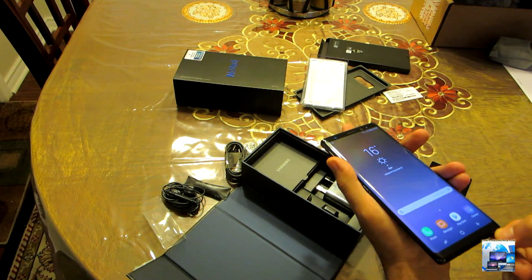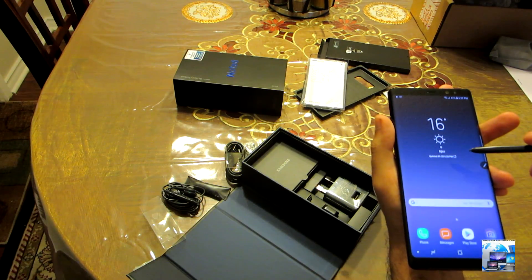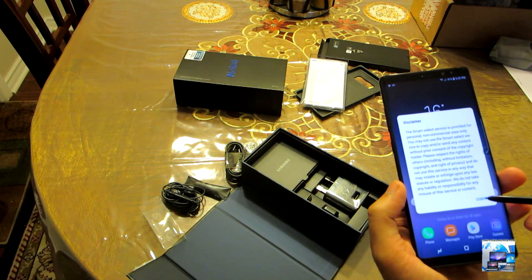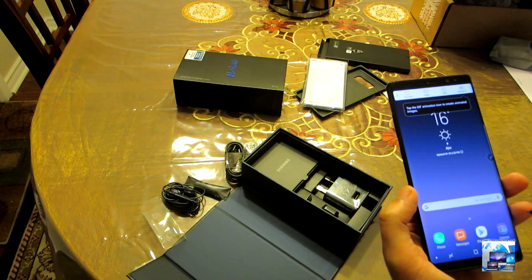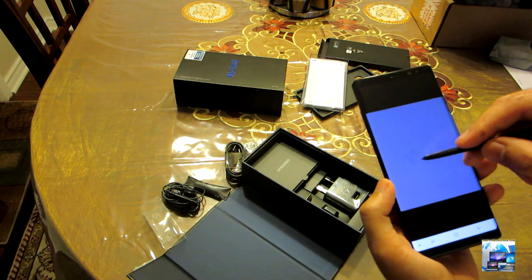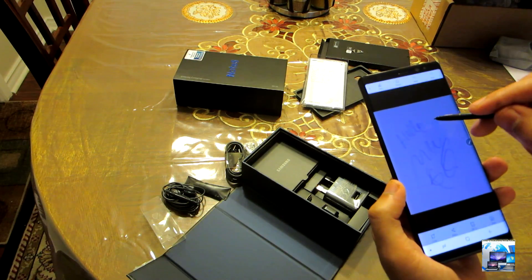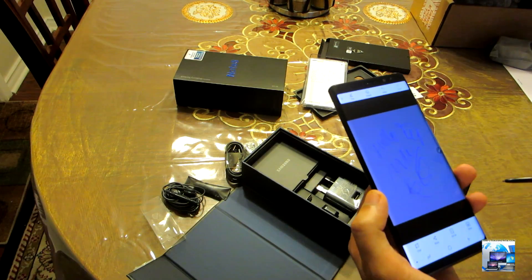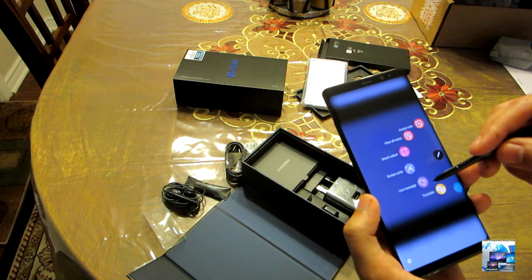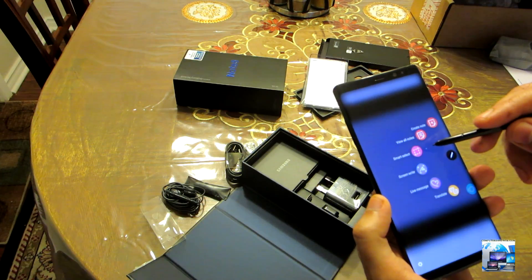With the screen turned up to its full resolution of 521 pixels per inch, text is super sharp and crisp, as are high-resolution photos and videos. It is very easy to sign documents and write directly on a screenshot.